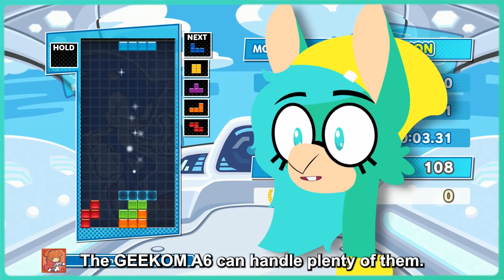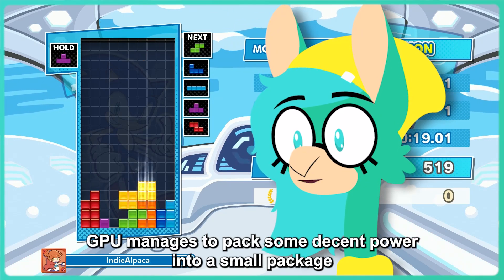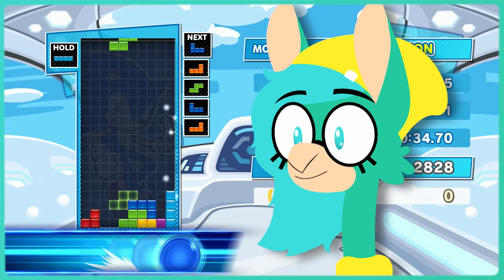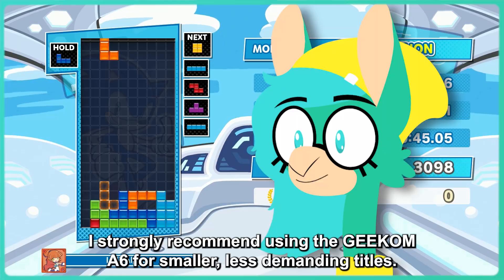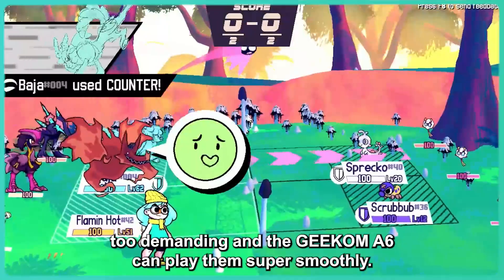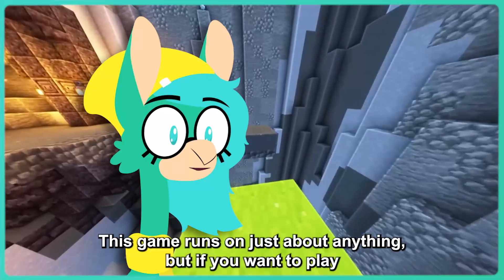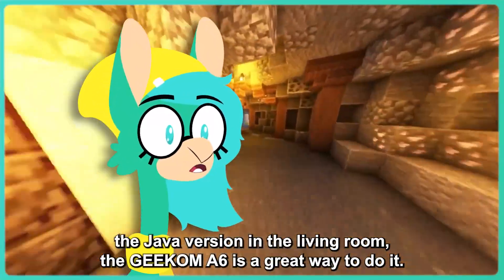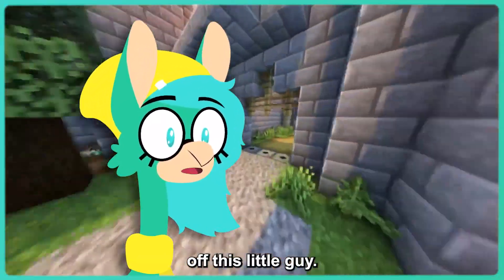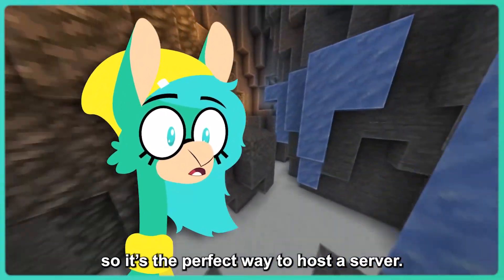If you want to play some more modern games, the Geekom A6 can handle plenty of them. Its Radeon 680M integrated GPU manages to pack some decent power into a small package, allowing for decent performance on today's best games. I strongly recommend using the Geekom A6 for smaller, less demanding titles. I love using it to play indie games like Stardew Valley and Beastie Ball — games like these aren't too demanding and the Geekom A6 can play them super smoothly. Minecraft is a great pick for this device too. If you want to play the Java version in the living room, the Geekom A6 is a great way to do it. In fact, since it's a PC, you could even run a Minecraft server off this little guy. It's smaller and takes less power to keep on than your average gaming PC, so it's the perfect way to host a server.